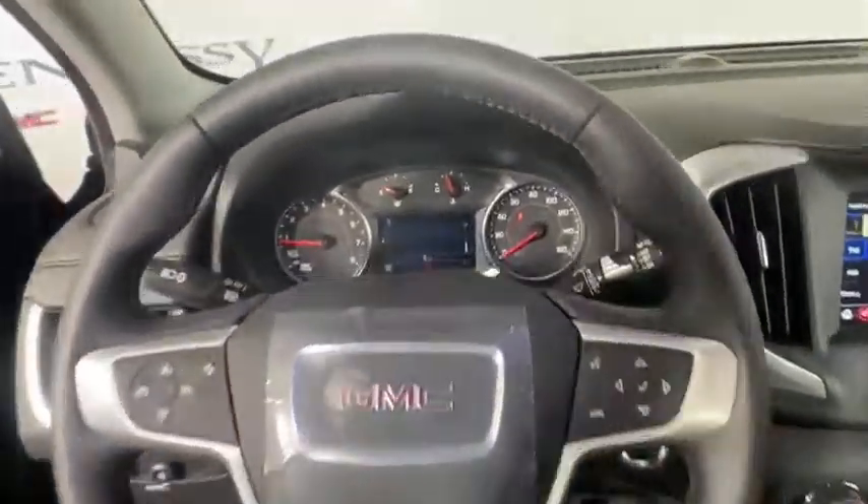Additional features include rear window defroster, trip computer, security system, tachometer, brake assist, dual zone climate control, remote keyless entry, overhead console, and panic alarm.